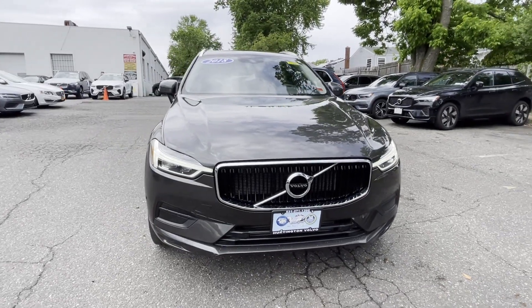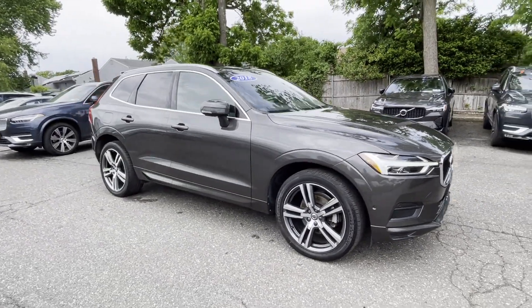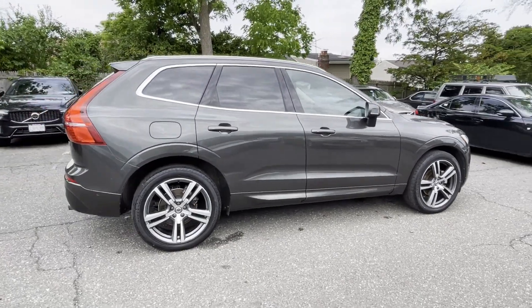2018 Volvo XC60. With less than 42,000 miles on the odometer, this SUV offers space as well as power and performance.